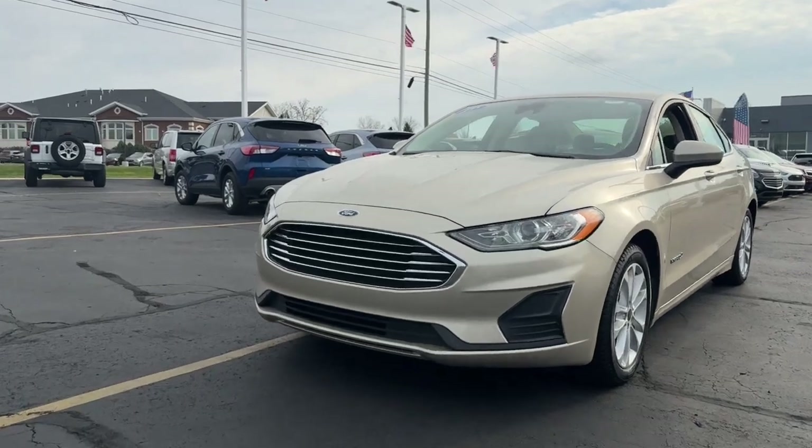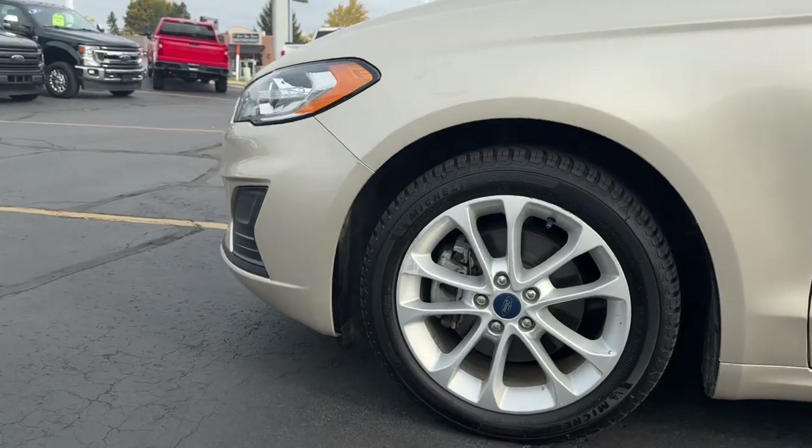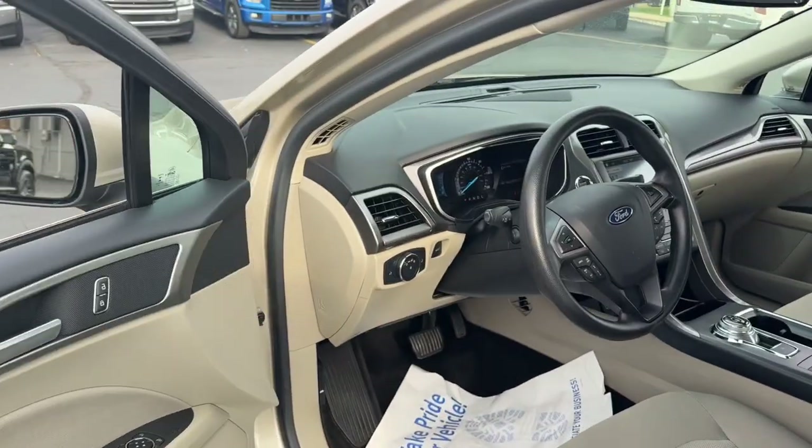Here's an eco-friendly Ford Fusion Hybrid. This comfortable mid-sized sedan brings a new level of efficiency to your daily drive, as well as sleek sculpted styling and the latest in driver assist and infotainment technology.